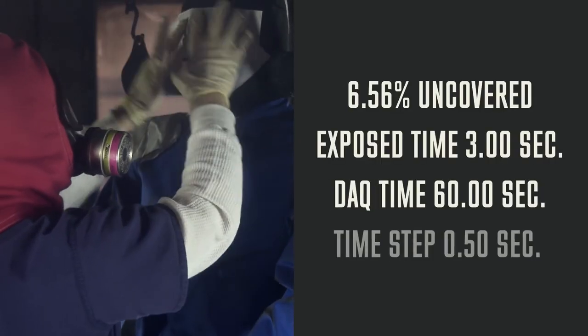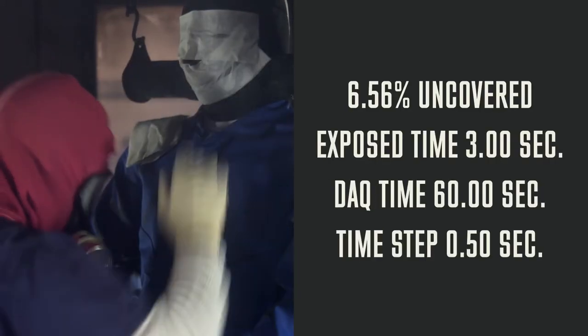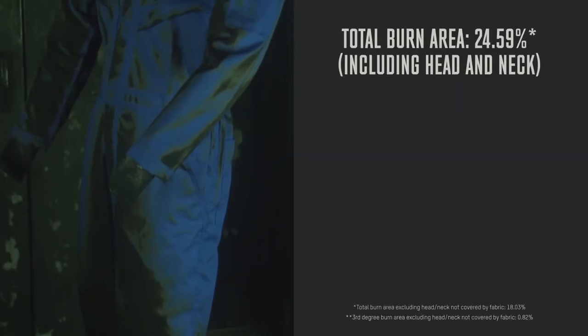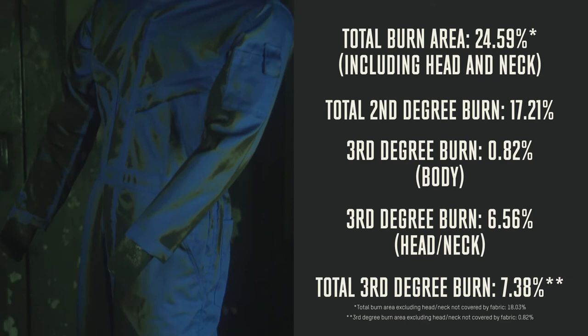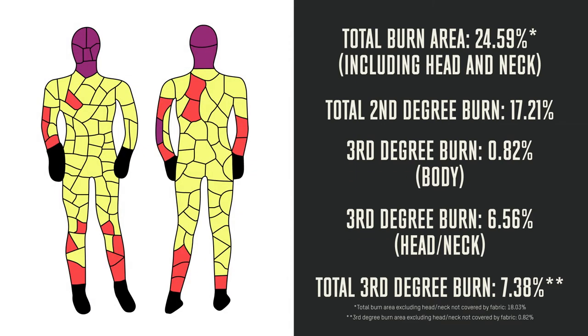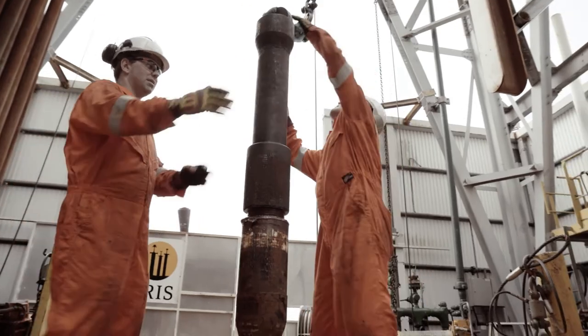For the burn test, a mannequin was prepped with cotton undergarments, leaving only the head and neck uncovered. The results were a total burn area of 24.59%, with a total of 17.21% second degree burns and very minimal third degree burns on the body, except for the exposed head and neck.